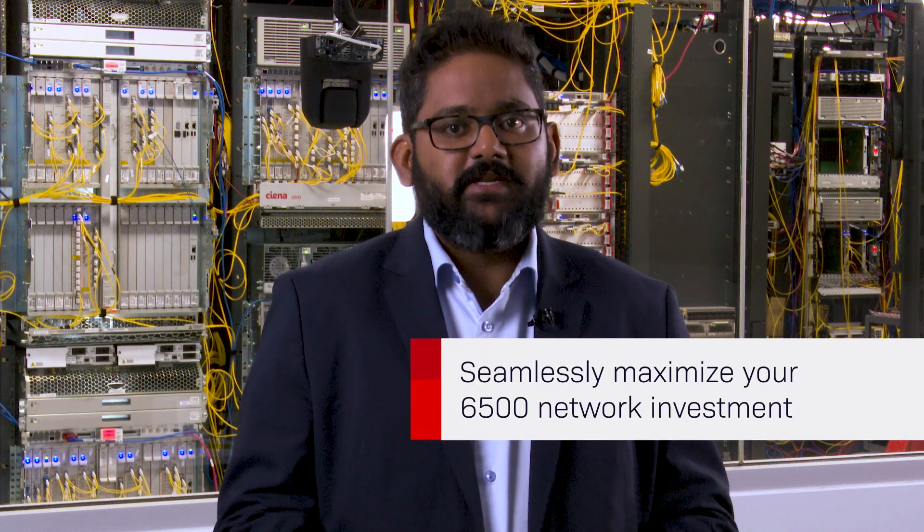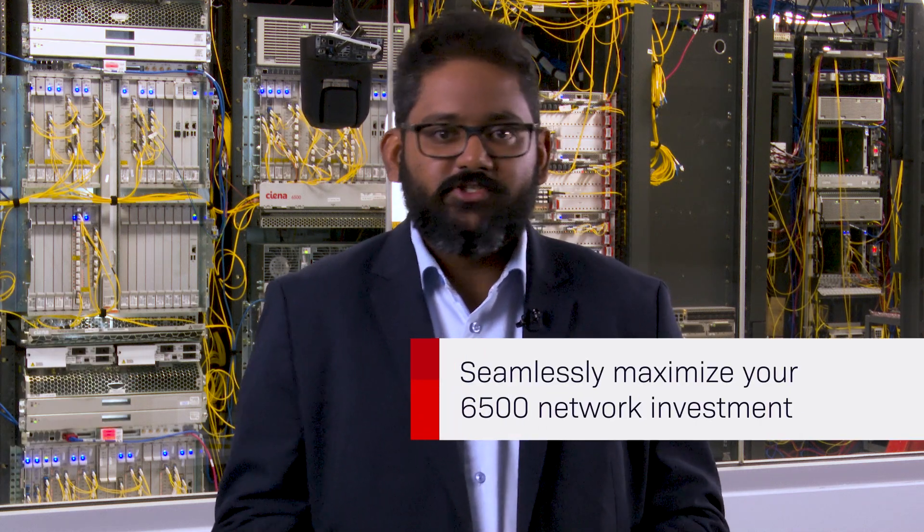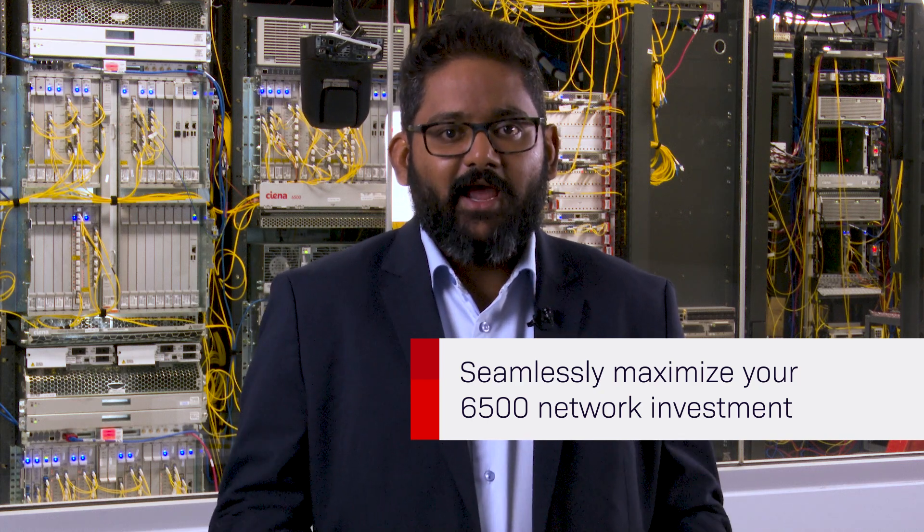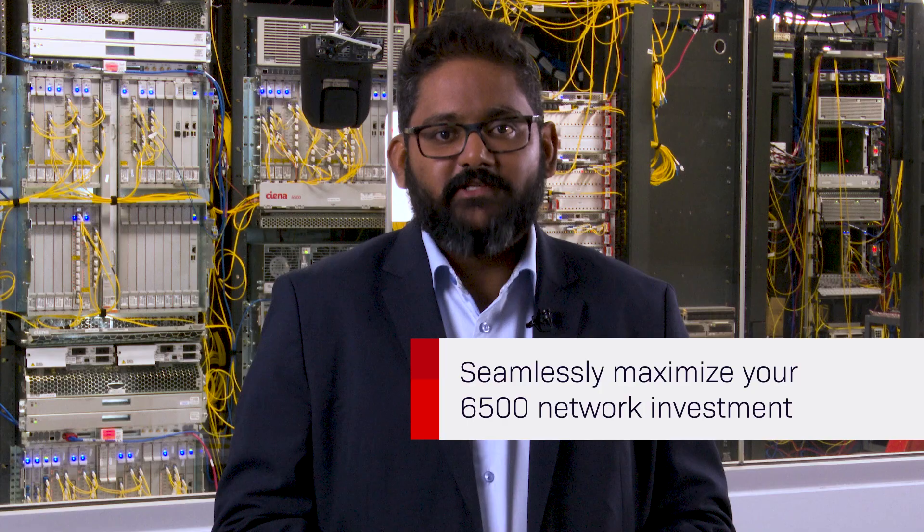You can seamlessly maximize your investment by leveraging flexible shelf configurations that help you streamline operations and optimize space and power to site-specific requirements. Thank you for watching, and don't hesitate to reach out to your Ciena representative if you have any questions.